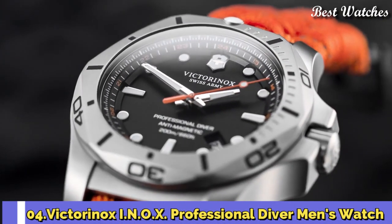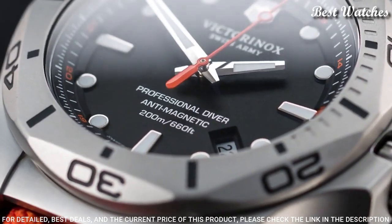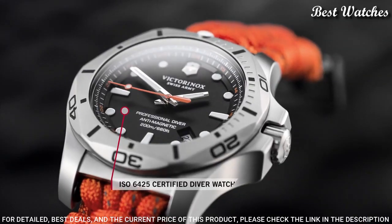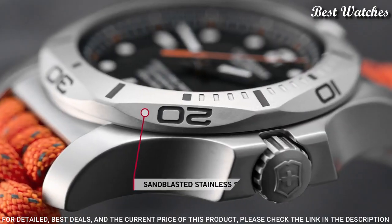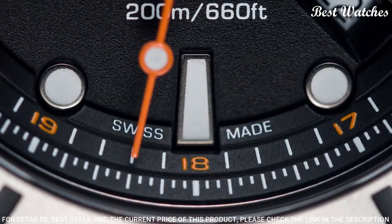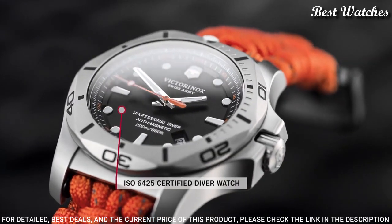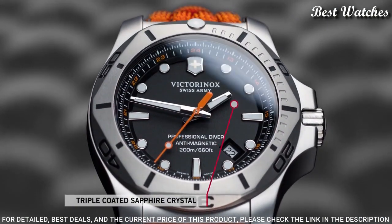Number 4: Victorinox INOX Professional Diver Men's Watch. Stainless Steel Case with an Orange Textile Strap, Unidirectional Rotating Stainless Steel Bezel, Black Dial with Luminous Silver Tone Hands and Dot Hour Markers, 24-Hour Markers, Dial Type Analog, Quartz Movement, Scratch-Resistant Sapphire Crystal, Screw-Down Crown, Solid Case Back, Round Case Shape, Case Size 45mm, Case Thickness 14mm, Bandwidth 22mm, Water-Resistant at 200m, 660ft.